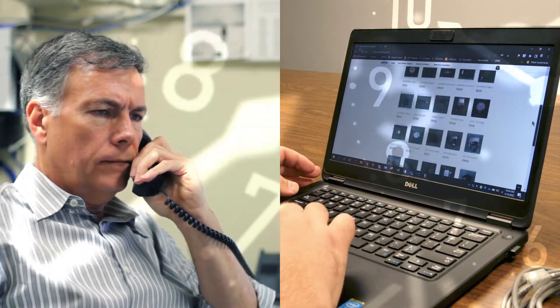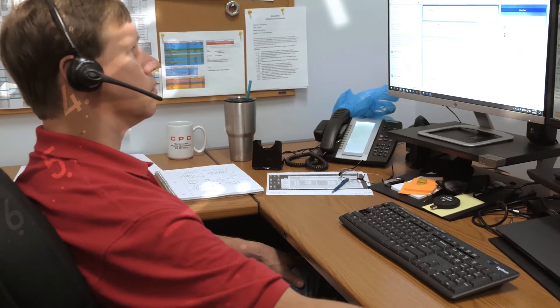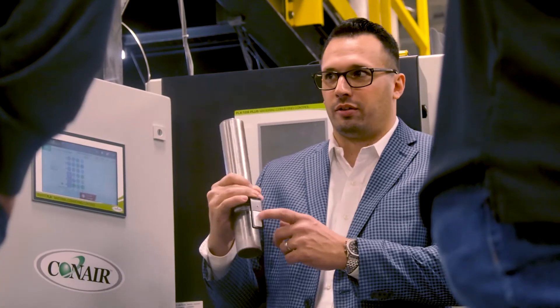Submit a work request online or call our support hotline 24-7. We'll have a living, breathing expert solving your problem in seconds. Lean on Conair for supporting your assets.